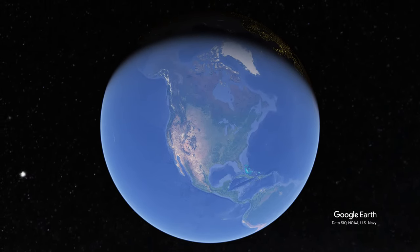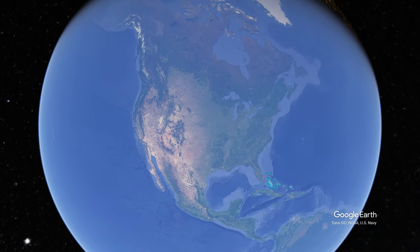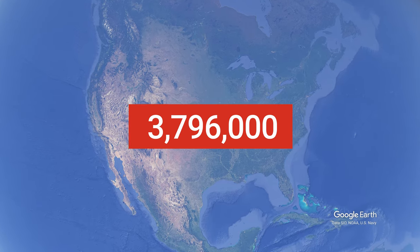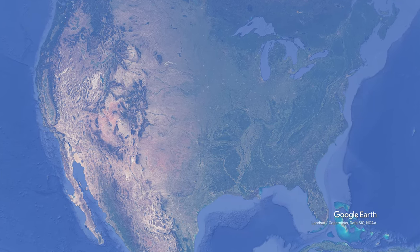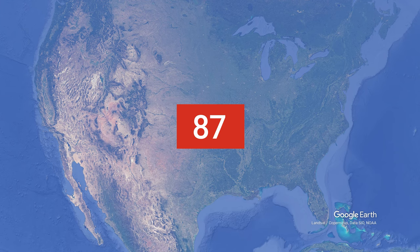This is the United States of America, home to over 330 million people. With a land area of 3,796,000 square miles, it is the fourth largest country in the world. Yet it is only the 145th most densely populated country, with around 87 people per square mile.